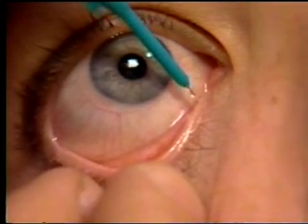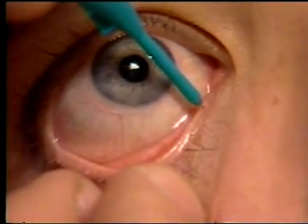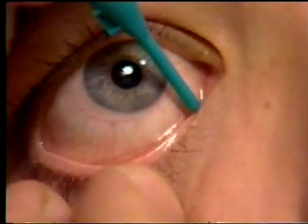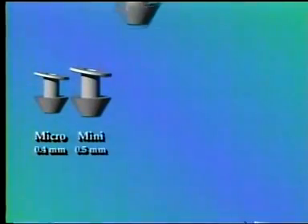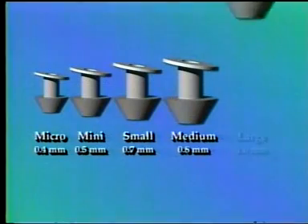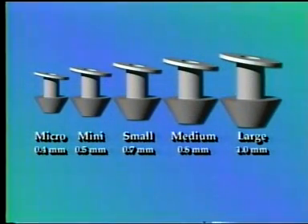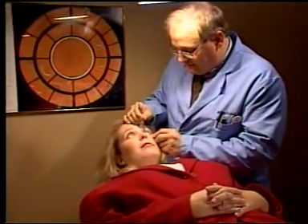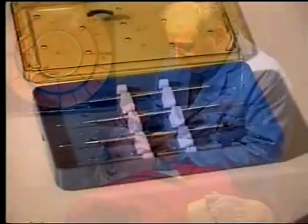Ready Set plugs are available in five sizes — micro, mini, small, medium, and large — ranging from 0.4 millimeters to 1 millimeter. To determine the correct size needed for each punctum, use the FCI gauge system. This unique set of combination gauge and dilator instruments is available only from FCI Ophthalmics.